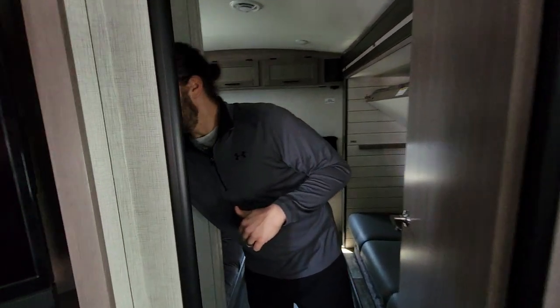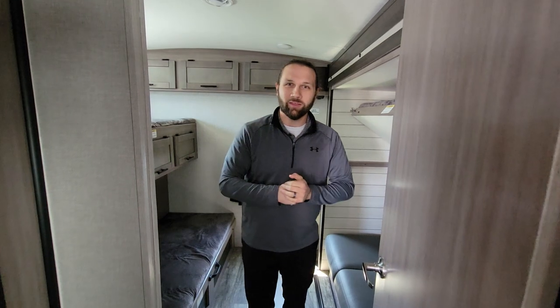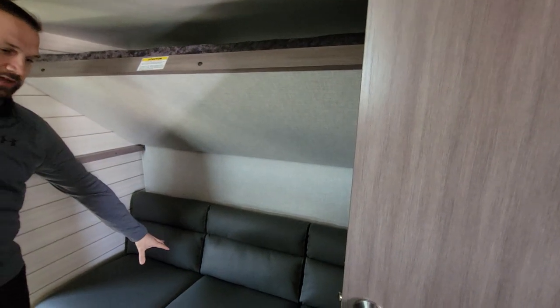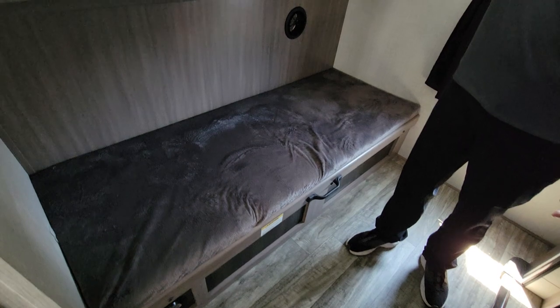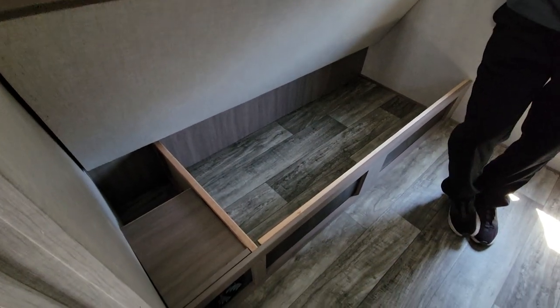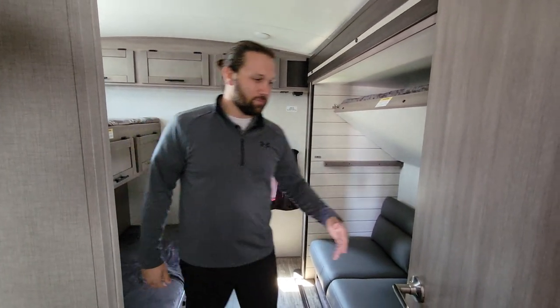Back here in the bunk room, there's a half bath with an exterior door leading into it — so you don't have to trek through the camper to use the bathroom. The bunk room has a quasi quad bunk setup: a top bunk that folds down, a jackknife sofa to sleep on, and two other bunks on the side. There's good additional storage on the bunks, underneath the sofa, and under the bunk itself.